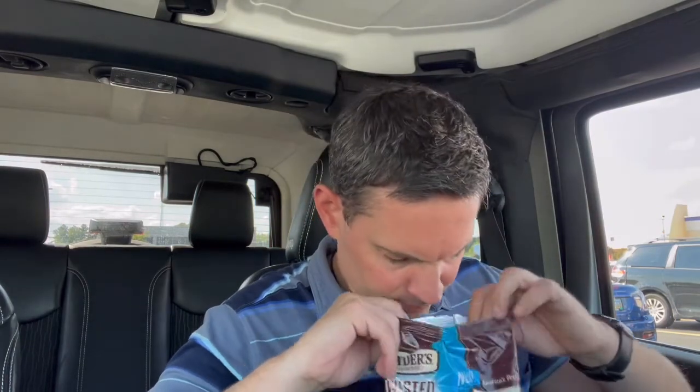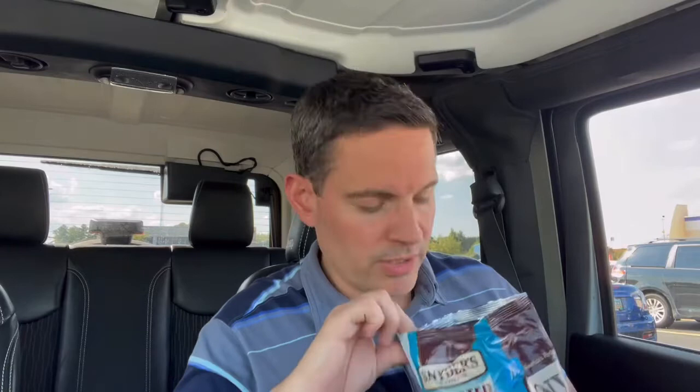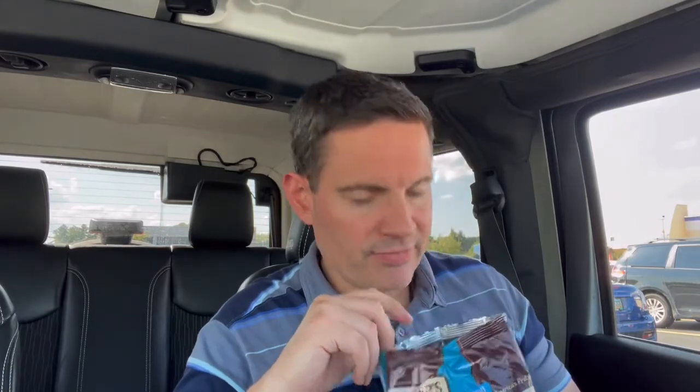Andiamo! Smells good from the bag. Definitely the creaminess of the ranch is coming out. You can see one of the pretzel sticks — very, very heavily seasoned. These tend to be a little bit smaller, maybe even shorter than some other pretzel sticks that I've seen.